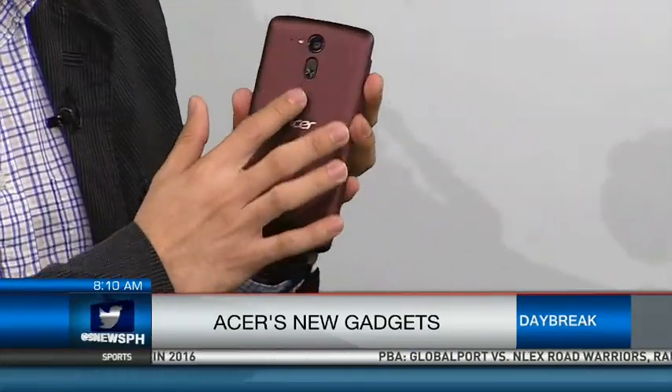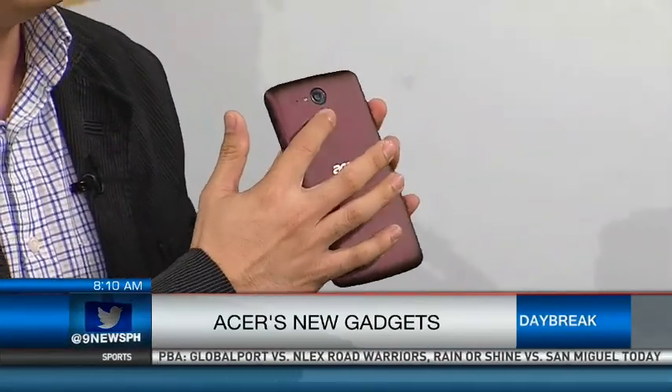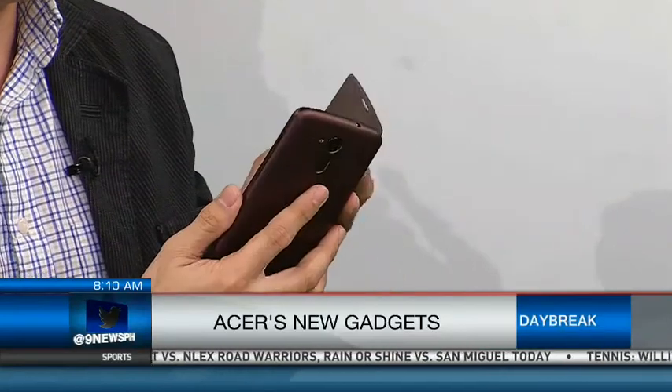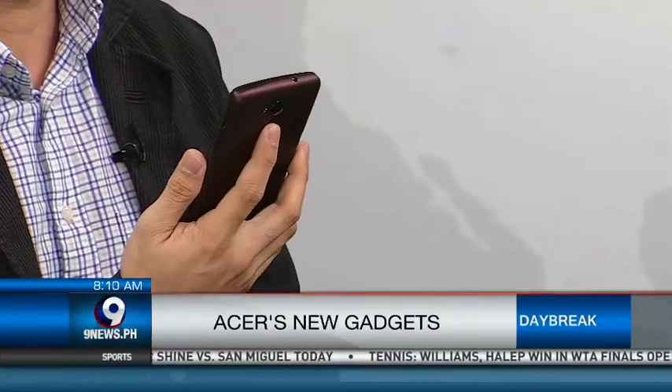What's unique about this product is the Acer Rapid feature — there's a button at the back. If you love taking pictures, you don't need to unlock your phone. Just press the button at the back and immediately you can capture the picture. We Filipinos are like the selfie capital of the world, so this is exactly why they built this feature.